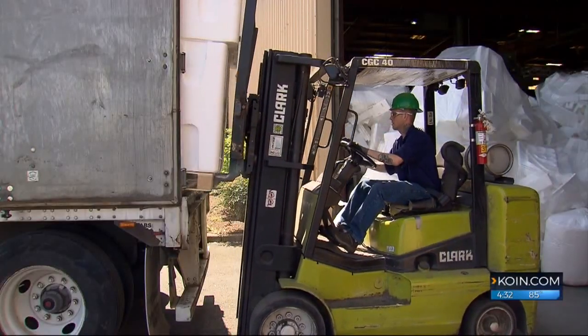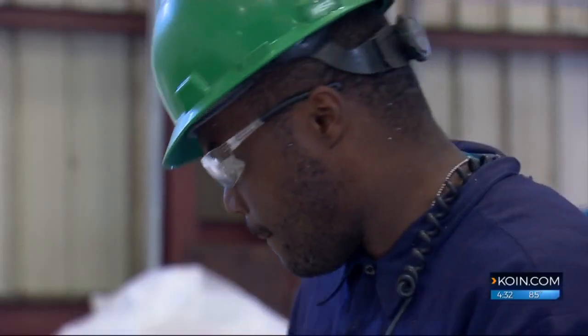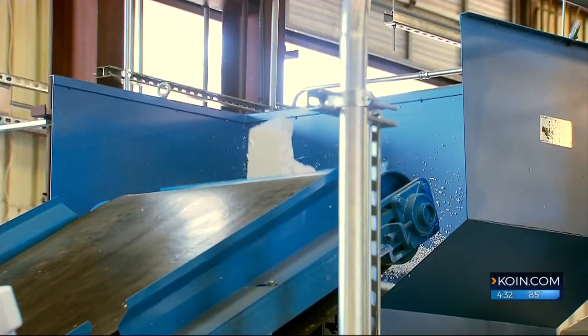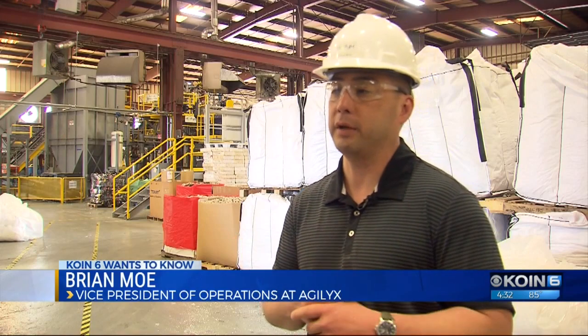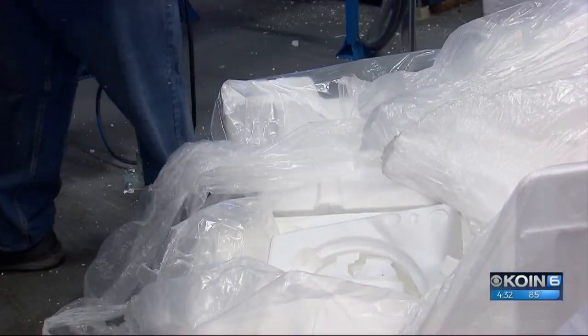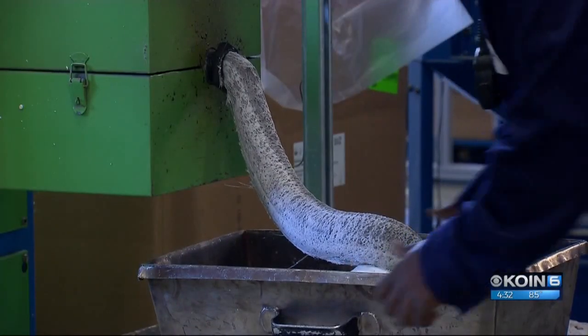One worker at the outlets in Troutdale says every couple of months she drives it all the way over to recycle it. While workers collect foam outside, inside they have the power to process 10 tons per day. VP of operations Brian Moe says it's the first full circle recycling loop in the world. They start by sticking it in a machine that pumps out something that's easier to handle.